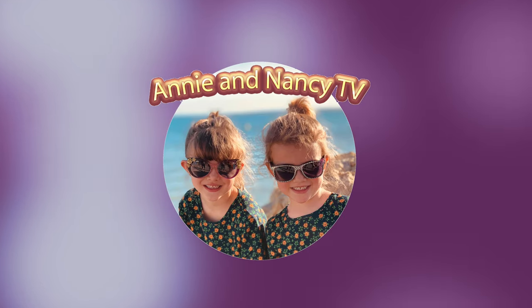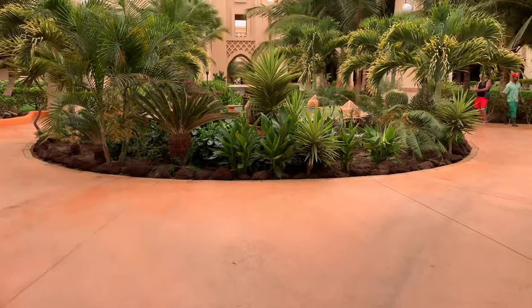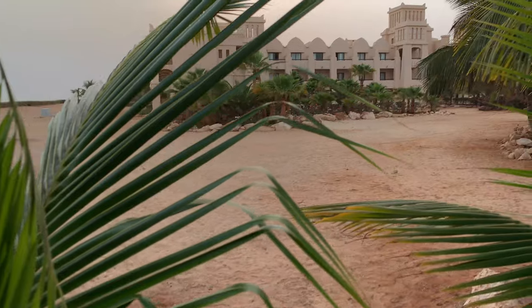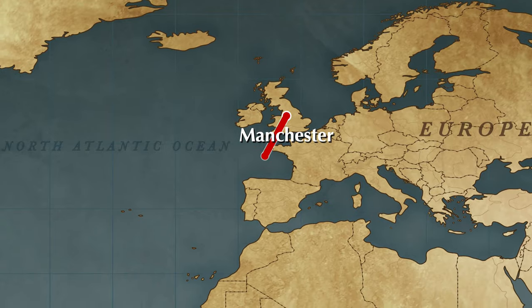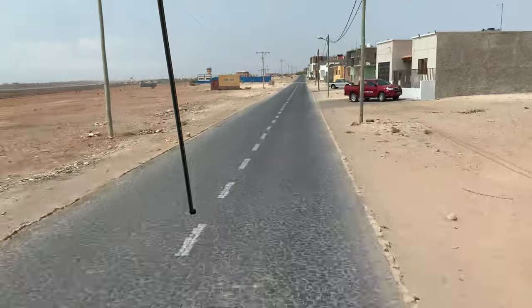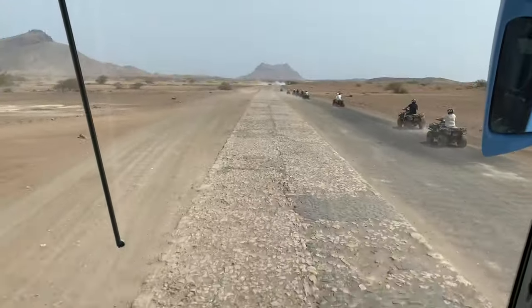Welcome to Annie and Nancy TV! In this video, we're going to take a look at the Rio Toreg Hotel on Boa Vista, Cape Verde.